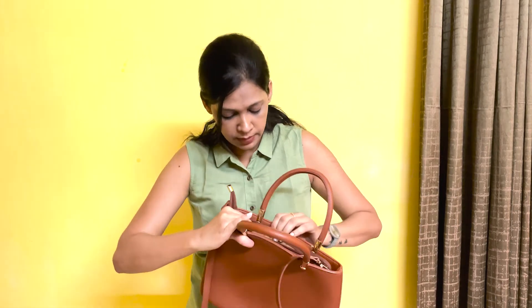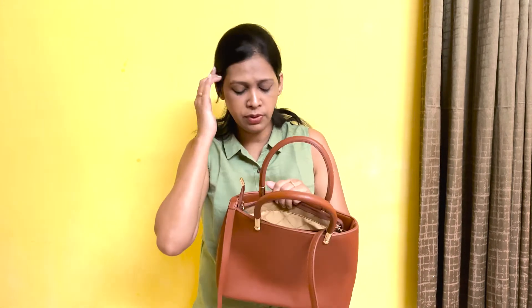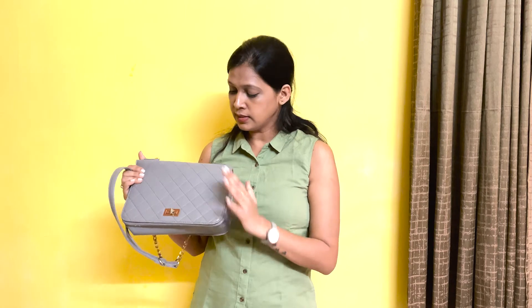Inside this bag you'll get a compartment with a mobile section and a separate lipstick section. I always keep my phone here, my lipsticks here, and my ID cards and wallet in the middle section.